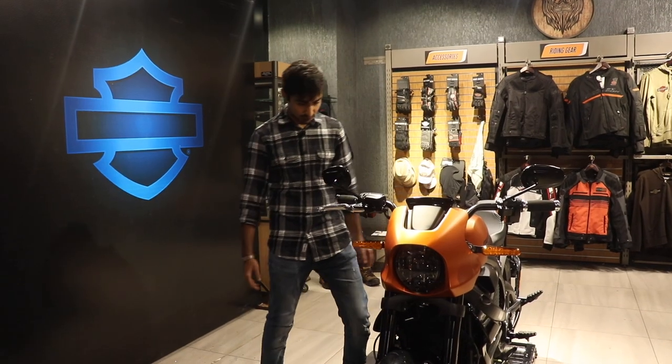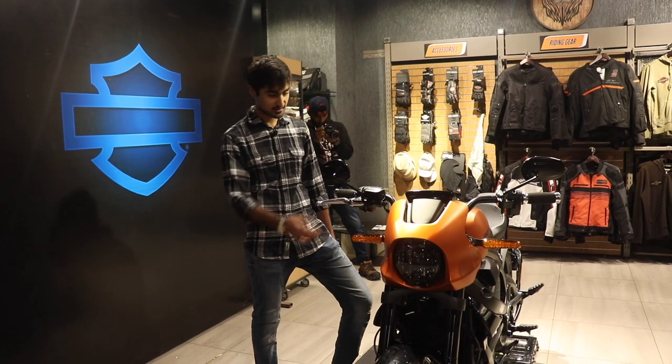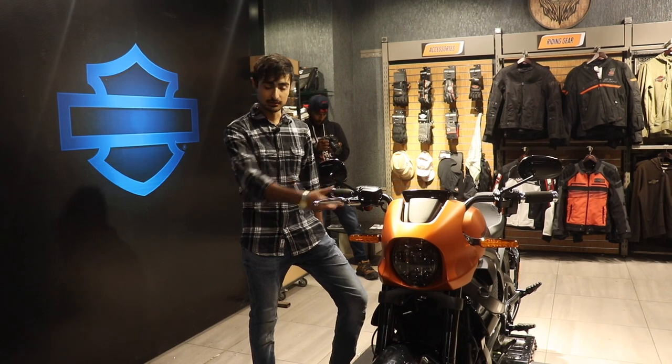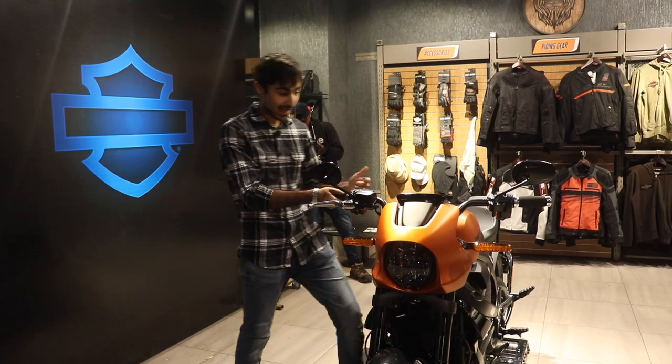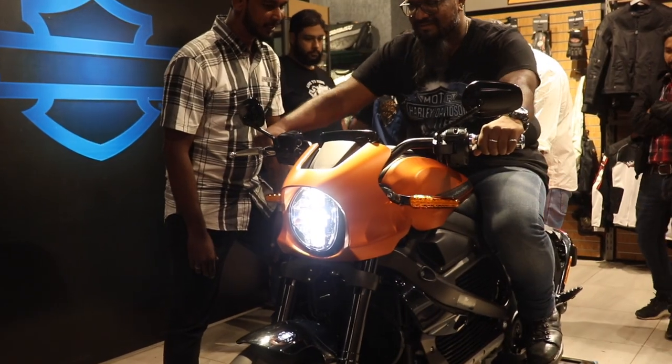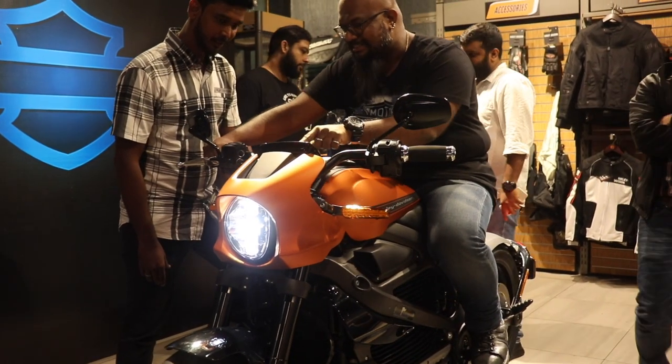Harley has retained its four main characteristics which are a vibrating throttle, cool designs, high speed and the looks. The looks — it's stunning.